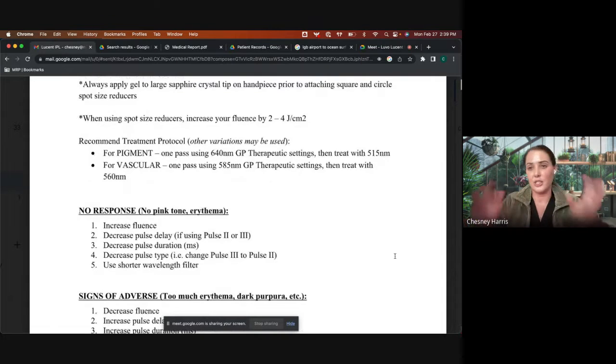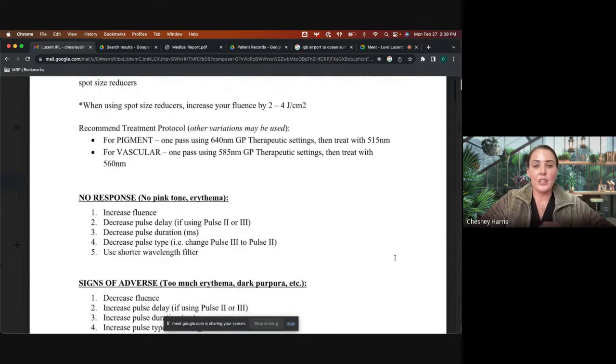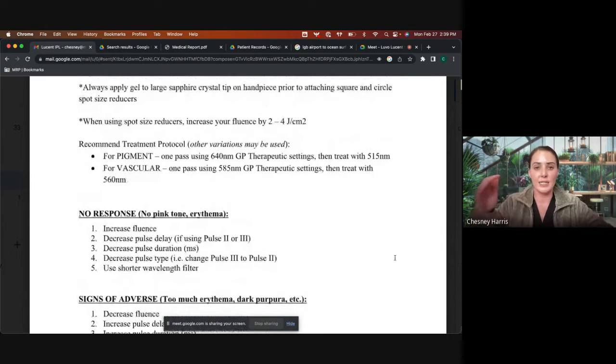Whenever you are treating someone, you always want to hit the deeper nanometer filter first, then go more superficial. With a visible light spectrum, you have between 400 and 1200 nanometers. When you put the filter in, most of the energy is delivered at that nanometer you choose. Everything below it — the larger numbers — is being diffused. Everything above it in the shorter nanometer range is not used.